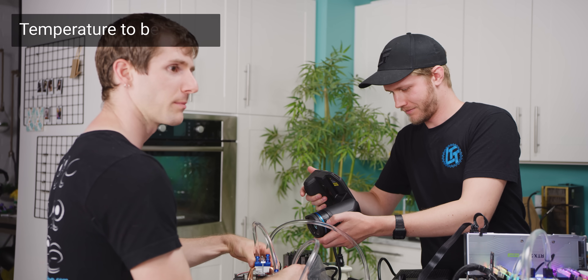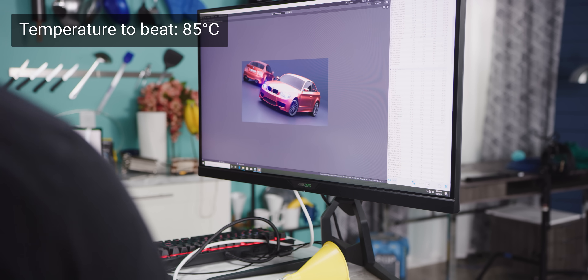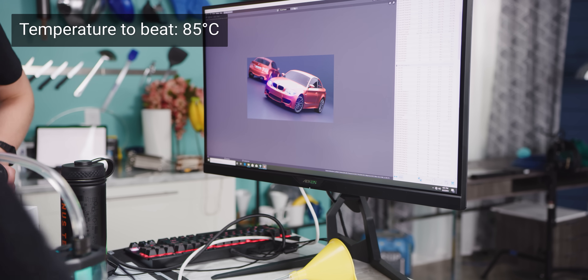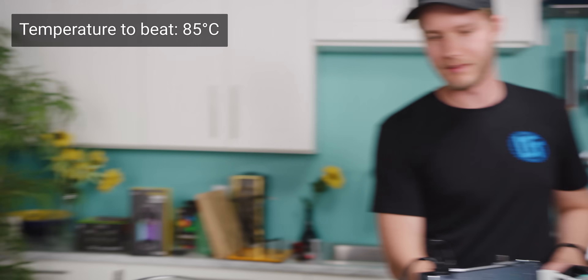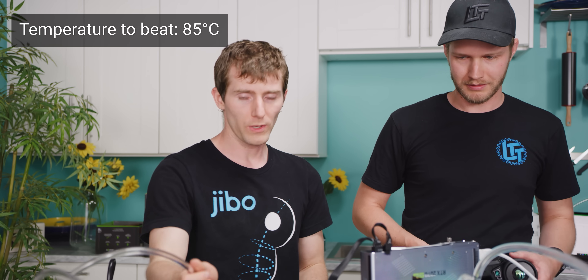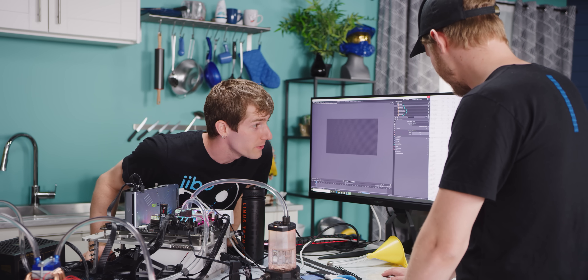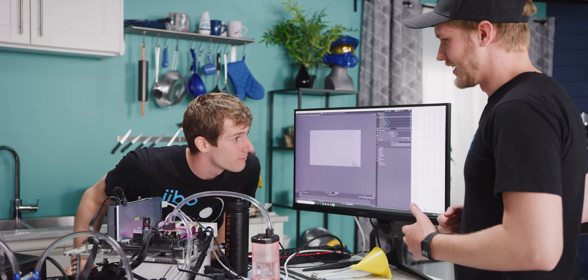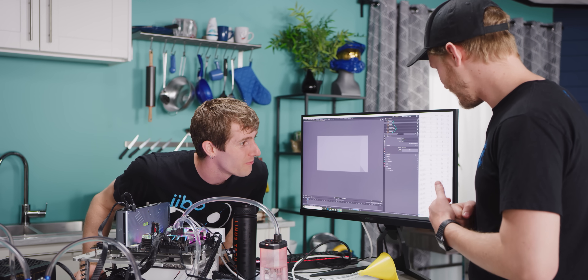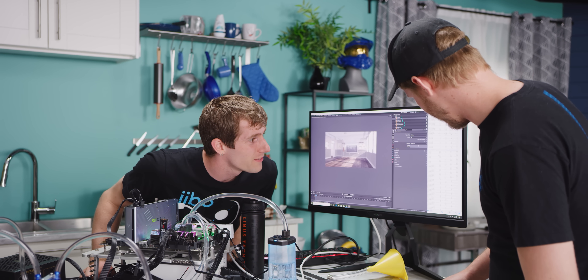Our render's done. Our maximum on the hottest core was 80 degrees — but that doesn't tell the whole story, because we actually started with our water chilled to sub-ambient, and we could see as the test ran that it was definitely heating up. So we need to do a longer test. We had to beat 84 degrees and we hit 94. That's not great.